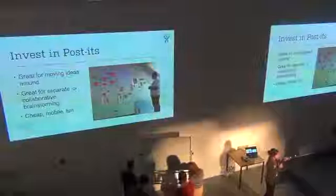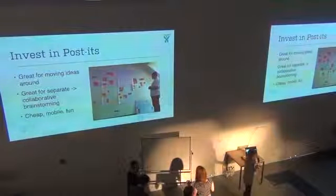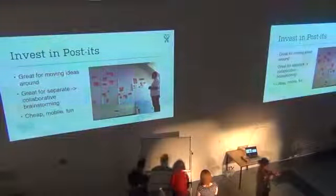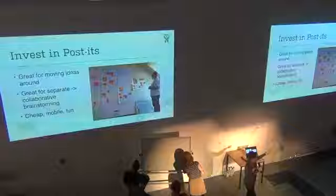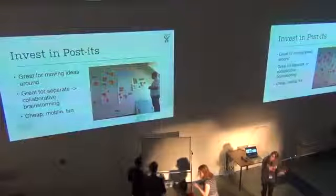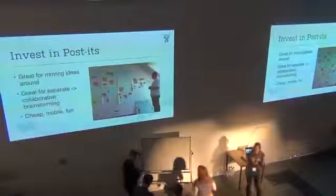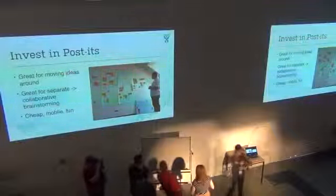Some things we've learned about using design techniques: invest in post-its. We use post-its all the time. One reason is that as you're working, it's really easy to move ideas around — if you have a brainstorm session, you can then categorize things, move them around, and come up with groupings that make sense. They're also really fun for collaborating on ideas. If you're working and you duplicate ideas, just stack them on top of each other or make sub-streams or branches.